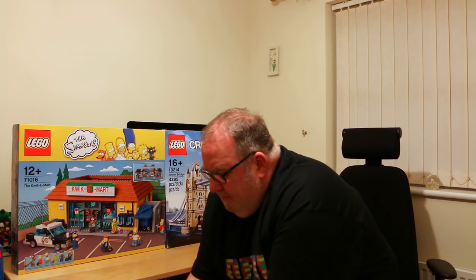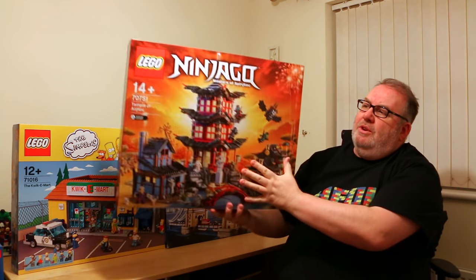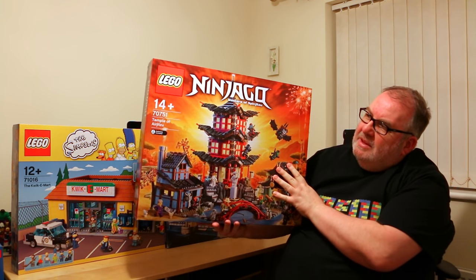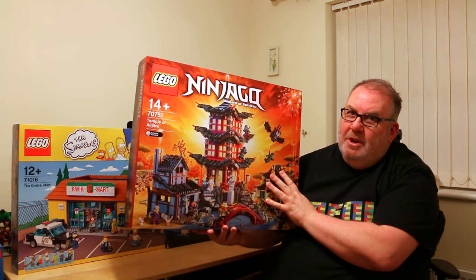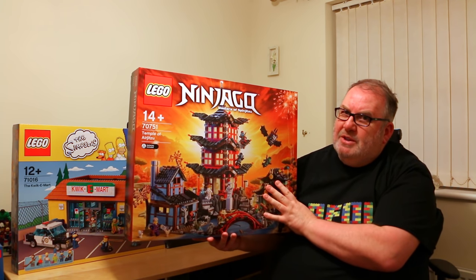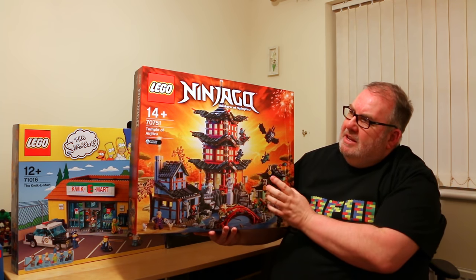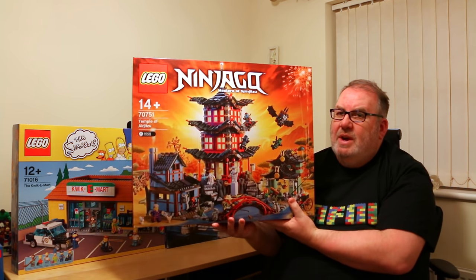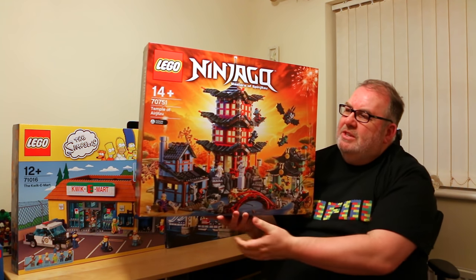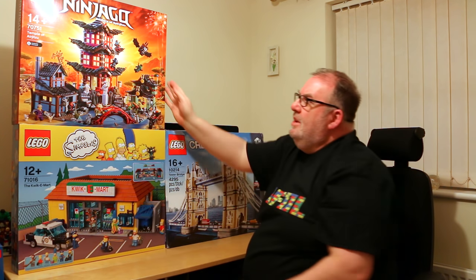The third item is another gift, this one from my wife. I actually bought it earlier in the year and put it away for Christmas — it was from a previous Smith's sale where it was about £130 instead of £160. It's the Temple of Airjitzu, set 70751. It's a fantastic looking set when built, and one I really wanted to get. When I saw it at the reduced price I had to jump in.